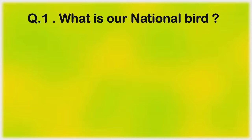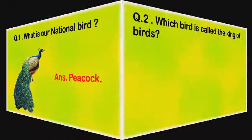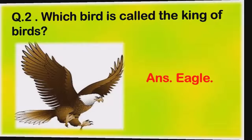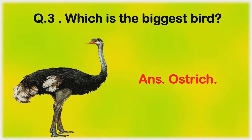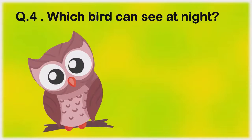What is our national bird? Peacock. Which bird is called the king of birds? Eagle. Which is the biggest bird? Ostrich. Which bird can see at night? Owl.